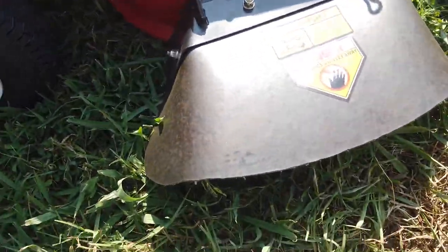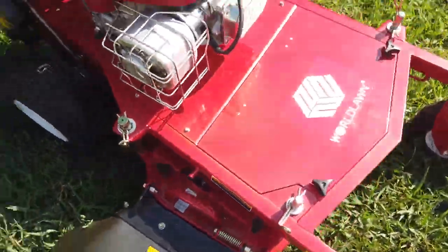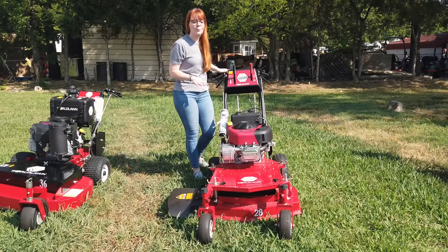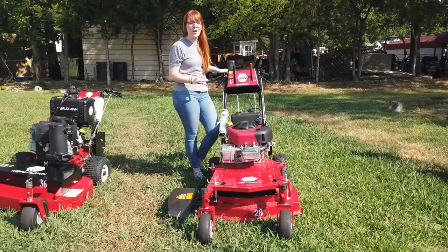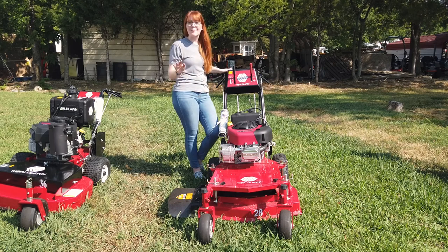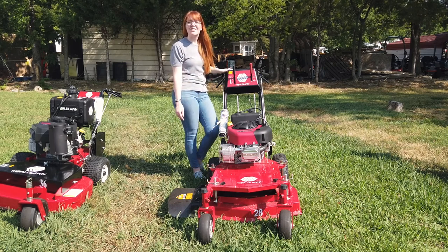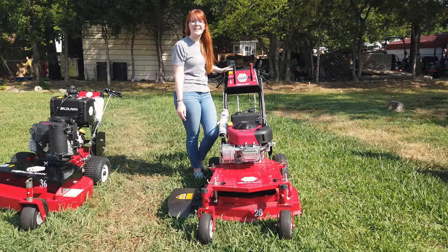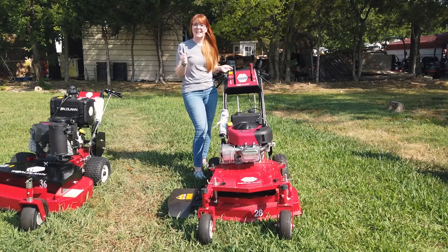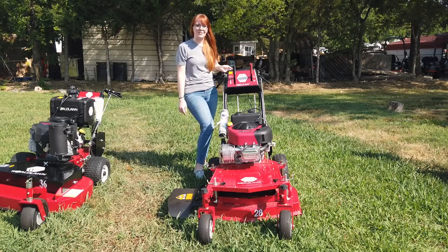It has your rubber chute. Once again, this is Worldlawn's 28-inch belt-driven walk-behind mower. If you're interested in this mower or any of the mowers you've seen on our YouTube channel, give us a call at 615-641-7720. Not only do we have these great mowers in stock, but we also have trailers and handhelds and can make you a great package deal.